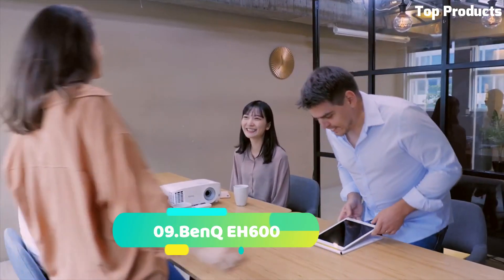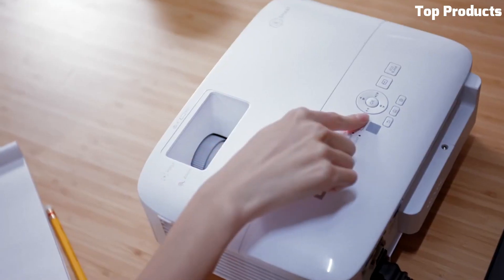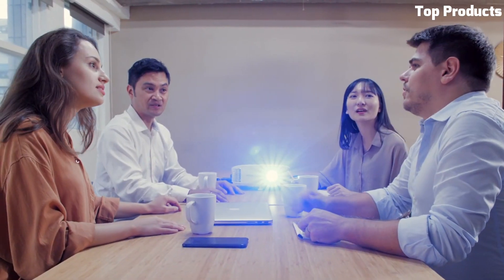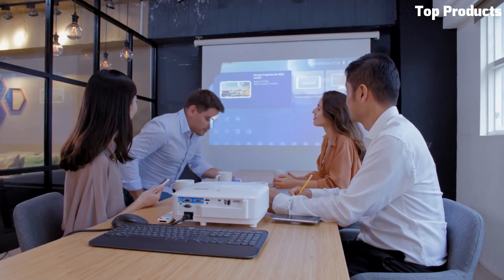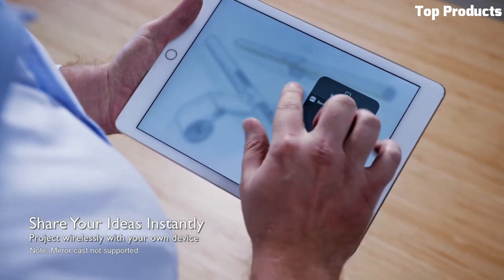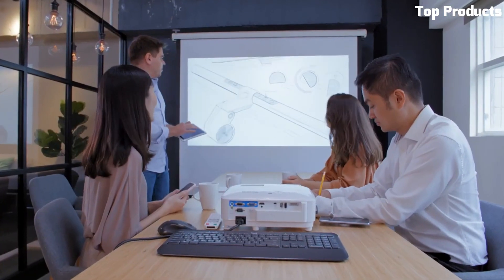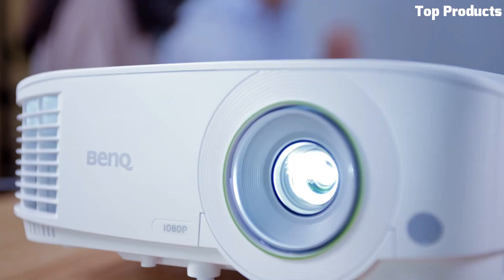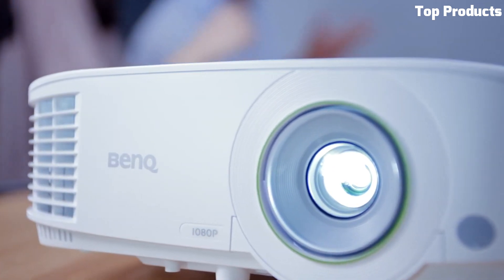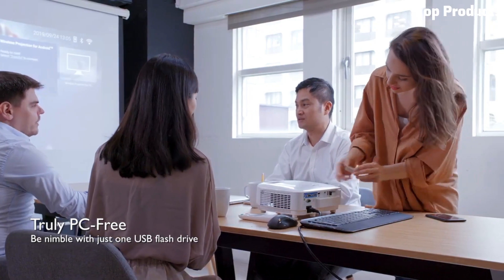Number 9: BenQ A600. The BenQ A600 is a versatile and feature-rich projector designed for business and education settings. It offers full HD 1080p resolution, delivering crisp and clear visuals for presentations, slideshows, and videos. With its 3,500 ANSI lumens of brightness, it ensures vibrant and well-defined images, even in well-lit environments.